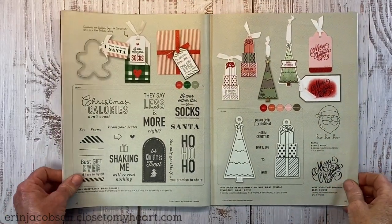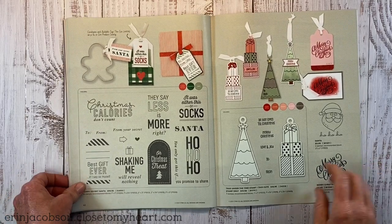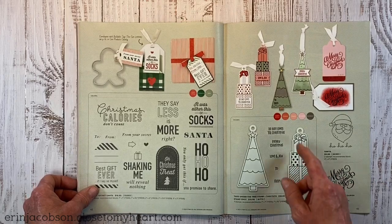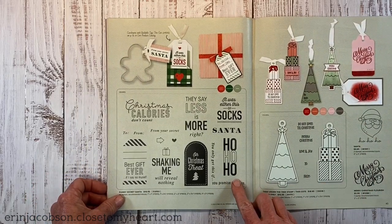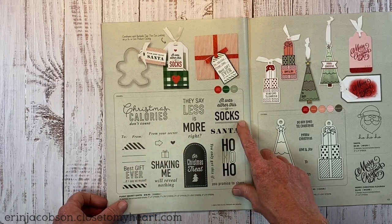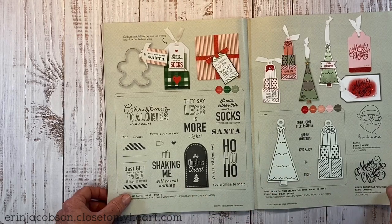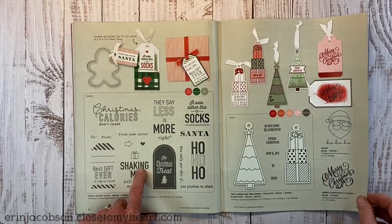It's so fun to create your own gift tags for gift wrapping — die cuts that cut tag shapes with a stamp to go on top that you can color or stamp on colored paper. The sentiments are really funny: 'Christmas calories don't count,' 'They say less is more. Right,' 'It was either this or socks,' and 'Shaking me will reveal nothing.' Super fun humorous stamp options.